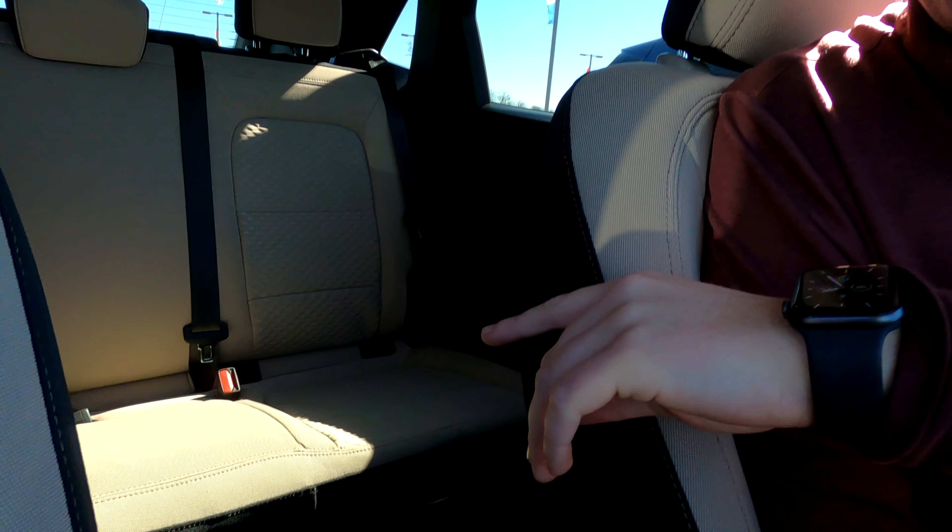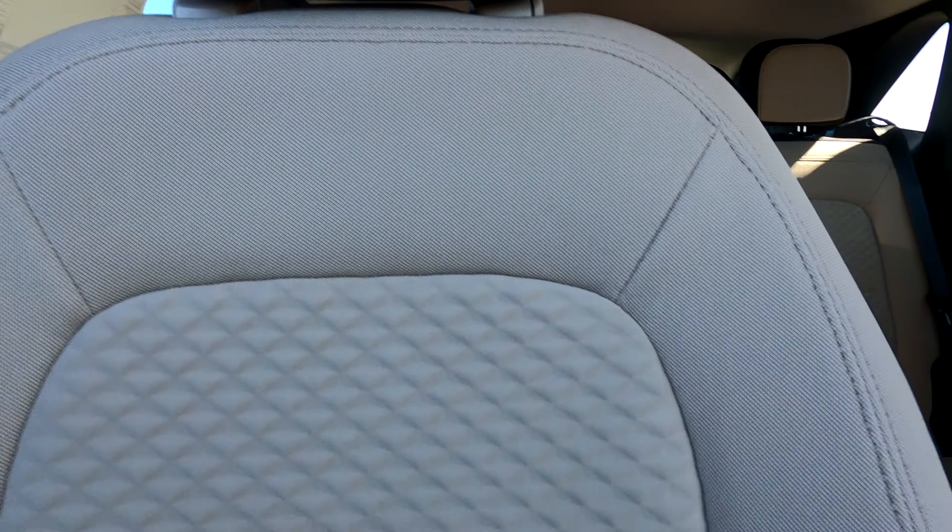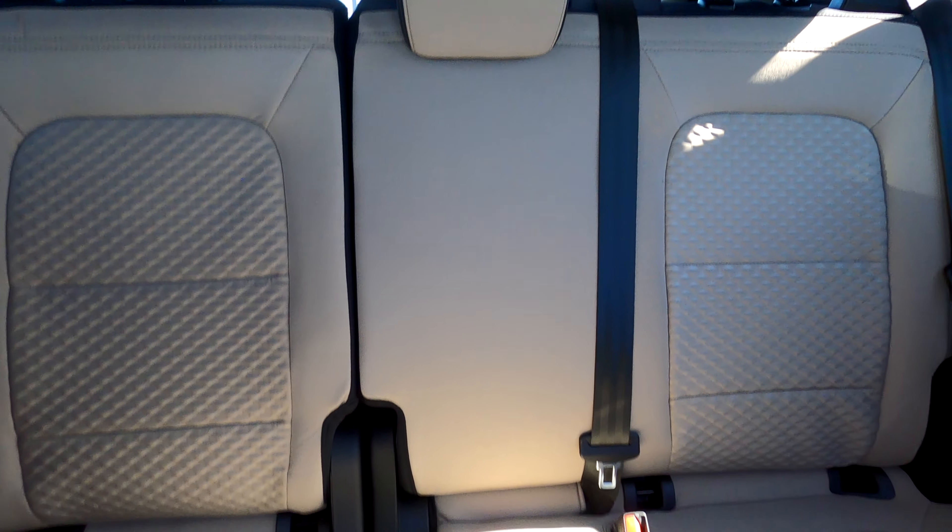If you look at the seats here, they're two-toned — you've got the tan on the black. It makes it look really good with that Desert Gold. Everything about this car makes it look really good and really stylish.